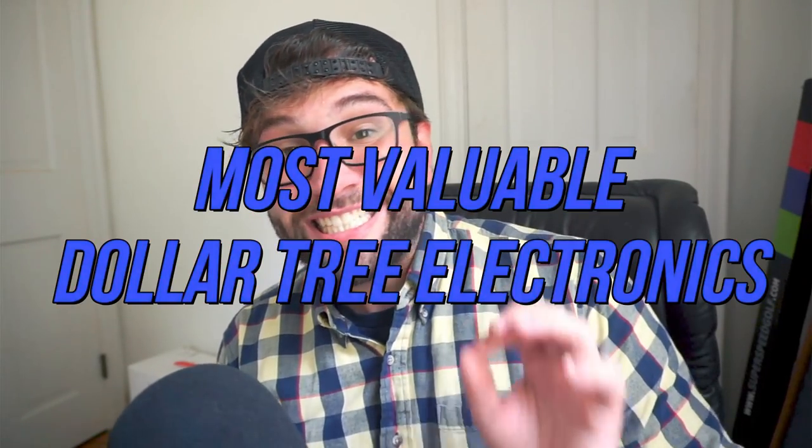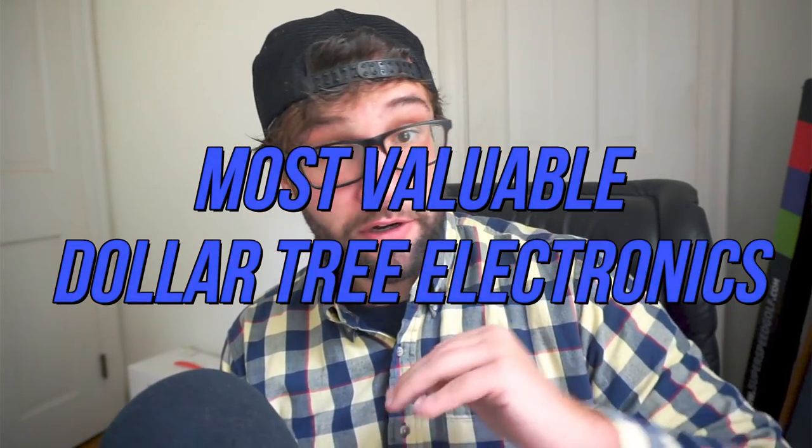Dollar Tree retail arbitrage is one of the best ways to teach people how to make money online. You buy things at the store, you sell them on eBay, on Amazon. In this video we're going over the most valuable Dollar Tree electronics, either for personal use if you're thrifty or resale if you want to make some cash. We're going to go over the items, go back to my warehouse, show you how I package them, how I sell them, how I list them, and finally talk about DollarTree.com bulk buying and secret wholesalers you can buy from even cheaper.